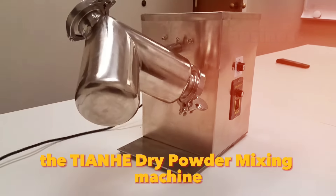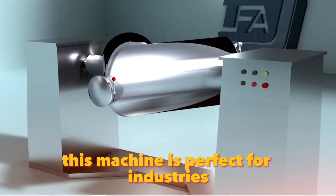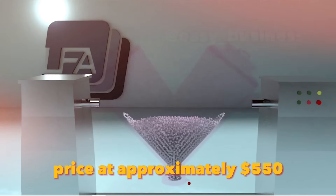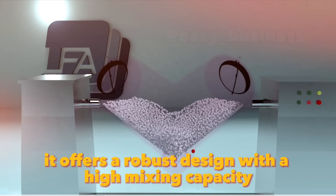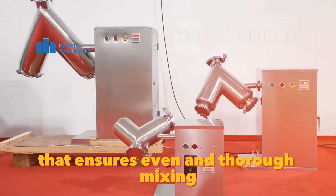The V-shaped heat dry powder mixing machine is designed for efficiently blending dry powders and granules. This machine is perfect for industries like pharmaceuticals, food processing, and chemicals. Priced at approximately $550, it offers a robust design with a high mixing capacity. The VH2 model features a V-shaped mixing chamber that ensures even and thorough mixing.